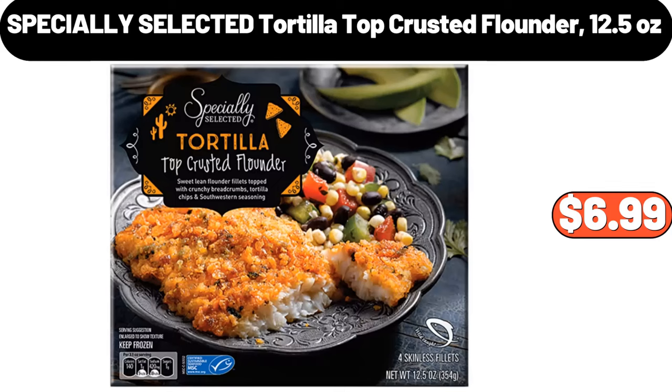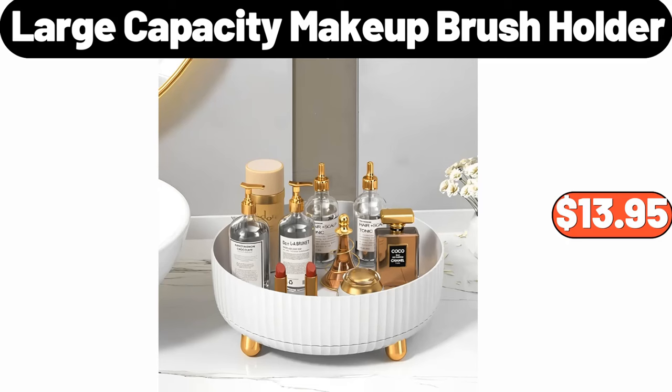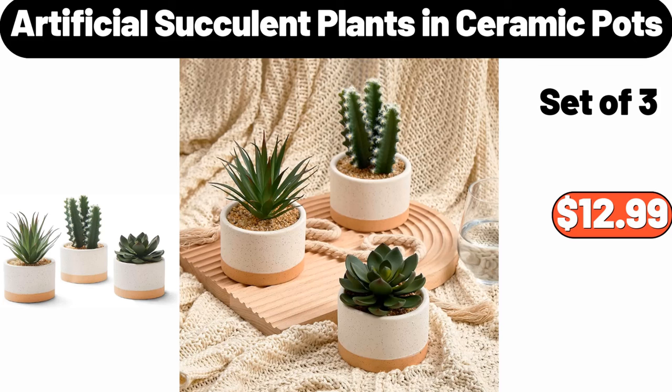Specially Selected Tortilla Top Crusted Flounder, 12.5 Ounces, $6.99. Large Capacity Makeup Brush Holder, $13.95. Artificial Succulent Plants in Ceramic Pots, $12.99.